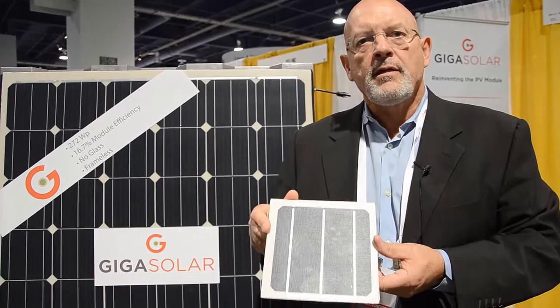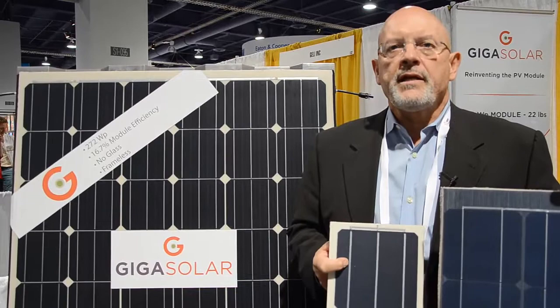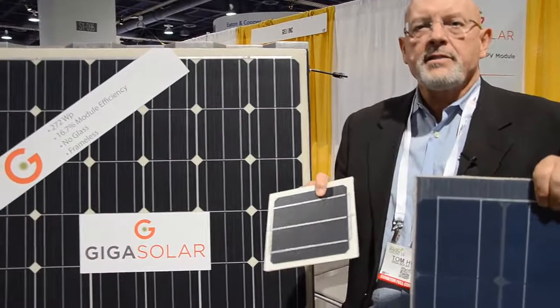The energy on impact is transferred to the back of the module, preserving the cell and its efficiency for later use. The company has been in business now for three years. This SPI is our first show. We're introducing a number of different lightweight modules, ranging from this module here on my left, which is a 90-watt module, and we make even smaller modules, to a full-size module here to my right, which is a 272-watt module.